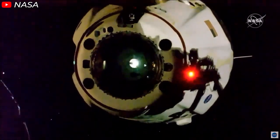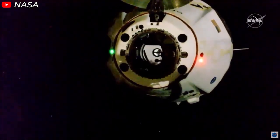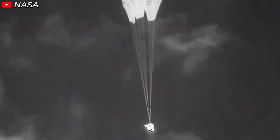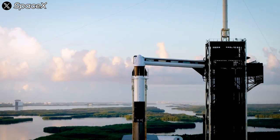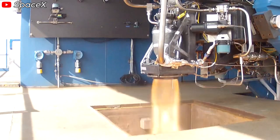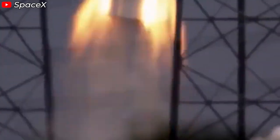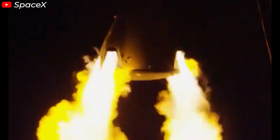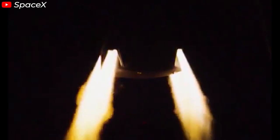In space exploration, ensuring astronauts return safely to Earth has always been a critical challenge and the top priority. While parachute technology has been a reliable solution since the earliest days of aerospace history, SpaceX has developed a backup system for its Crew Dragon spacecraft. This system leverages the Super Draco engines, originally designed as an abort mechanism to protect the crew in the event of a rocket failure during launch. Specifically, the eight engines, arranged in four pairs around the spacecraft, can generate enough thrust to propel the crew capsule away from a failing or potentially explosive rocket during the critical moments of ascent.